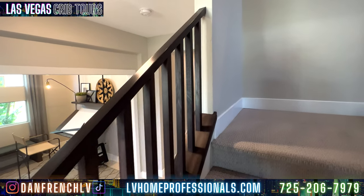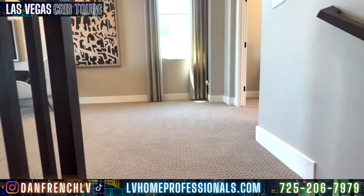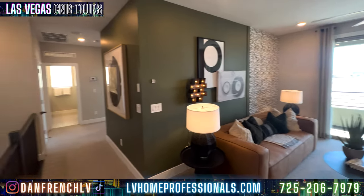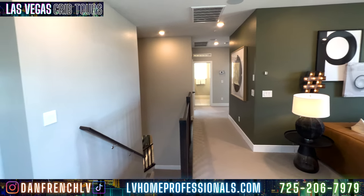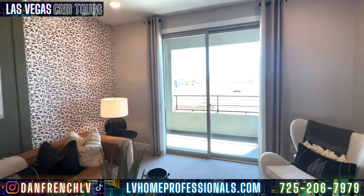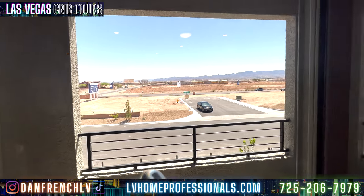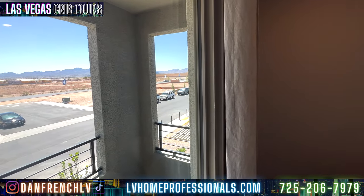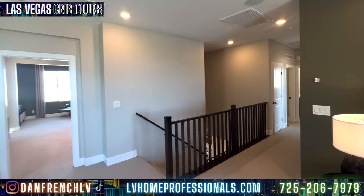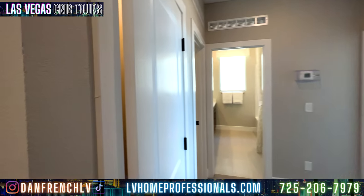Let's go upstairs — you've got upgrade railings here. This is the second level. Ceilings drop down to about eight feet up here. You have a balcony, and from it you can see South Point and the M Casino out there. The carpet up here has a really good feel — good quality, good padding.